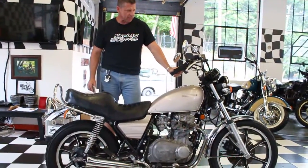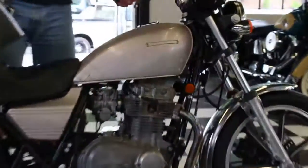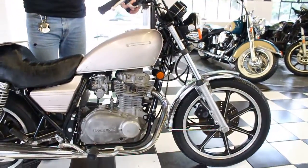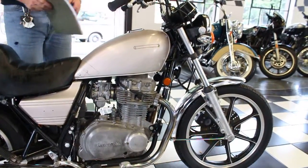This is Ken Kappel from Kappel Cycles, and today I've got this 1981 Kawasaki KZ 440 for sale. We're selling the bike as is — it's currently not running. There's a problem with the starter so we couldn't get it started, and we've got about a two-year backlog on restoration, so we're just going to sell it as is to repair on your own, use it as a parts bike, or whatever you want to do.